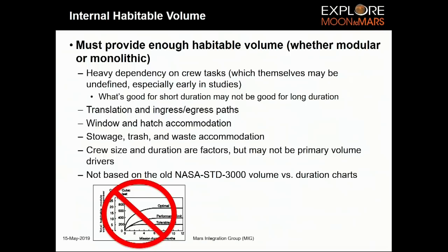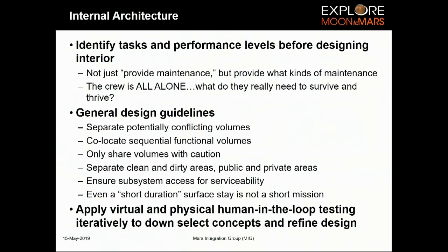Those who attended the analogs presentation heard how learning from experience and analogs is a really effective way to determine what your volume should be. Before you design the interior, you want to know what the crew is going to do. If you just take a hab and fit people to it, you've already impacted productivity. Start by identifying what functions they really need to survive and thrive on Mars, then design effectively.